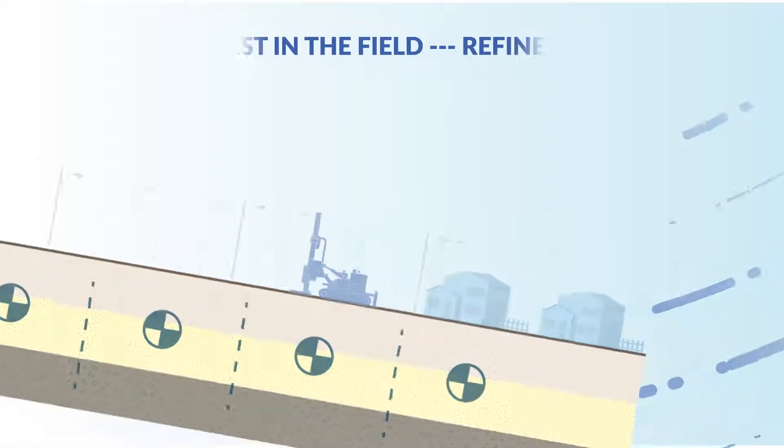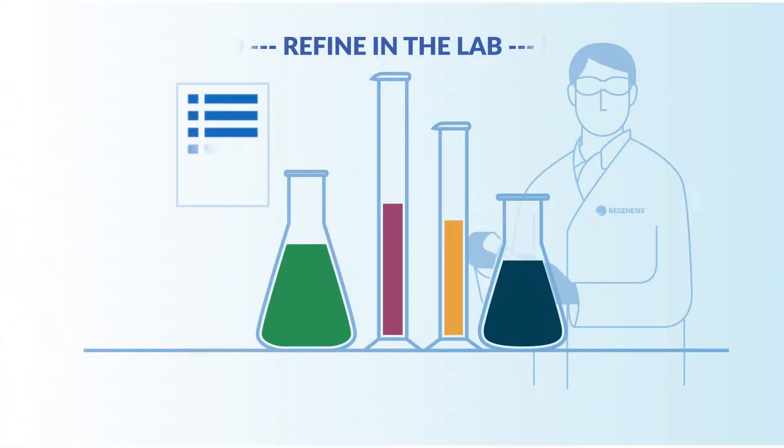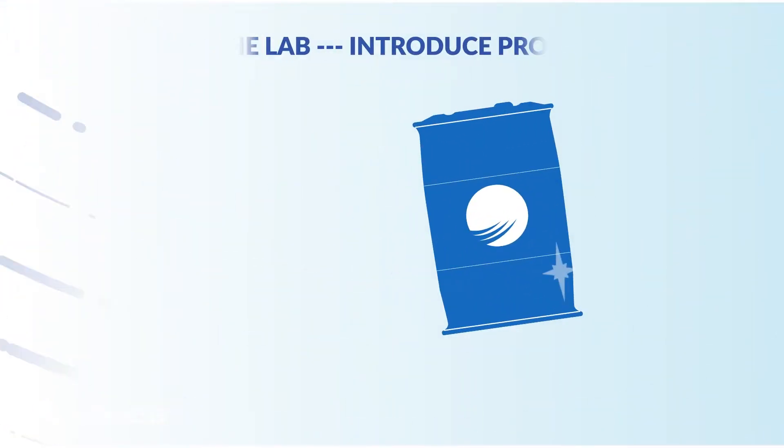Following beta testing, the team further refines the product in the lab. Once proven effective, the product is commercialized and released for wider use.